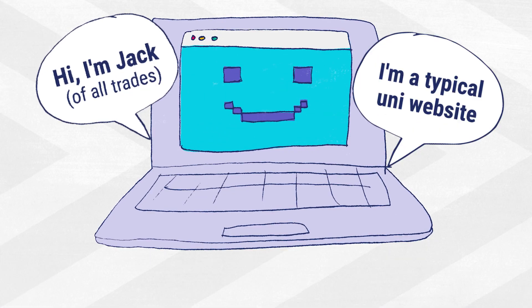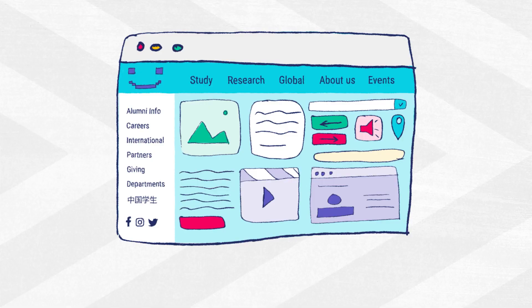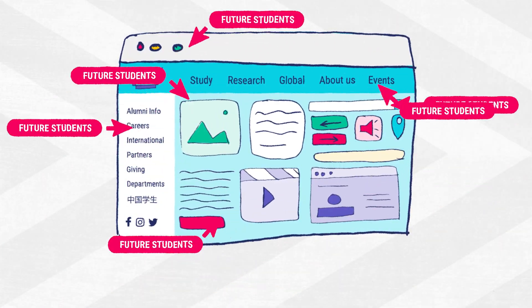Meet Jack. He's a university website. He does a lot of things for a lot of different people. The problem is, Jack can be confusing for future students.